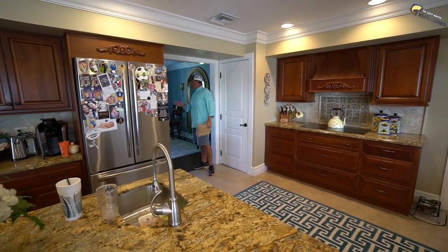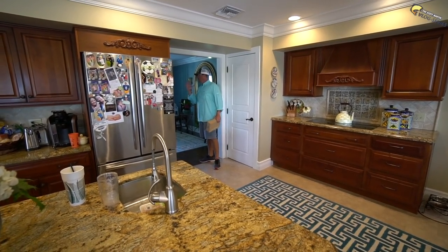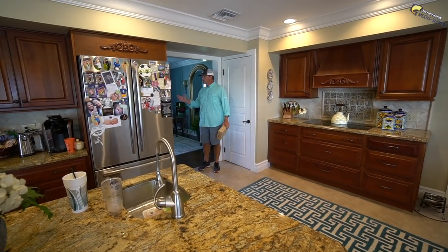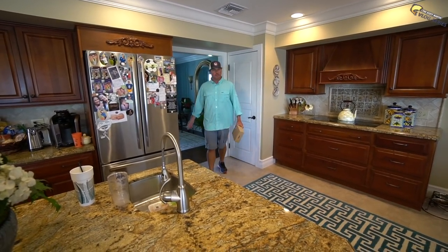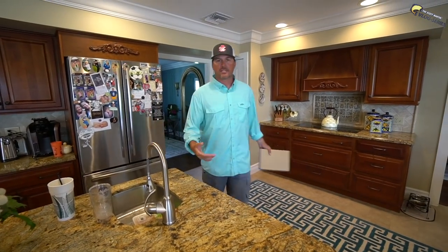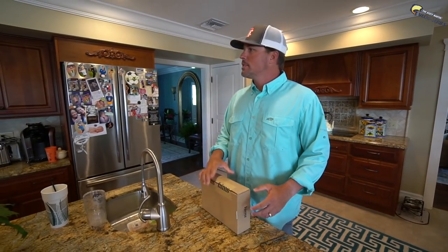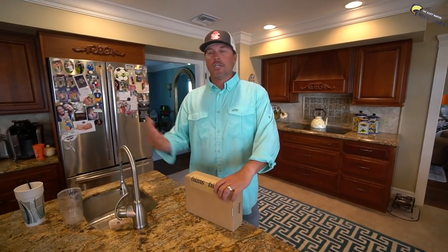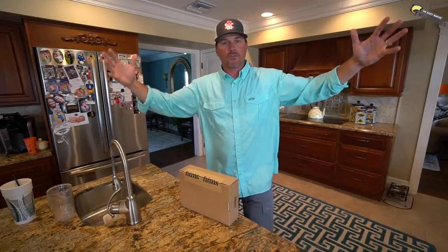Hillary! I'm filming in the kitchen, so do not come running down the stairs or fighting with your sister. Okay? Any time I do a video in the house, they come running out fighting or something crazy. Be quiet!